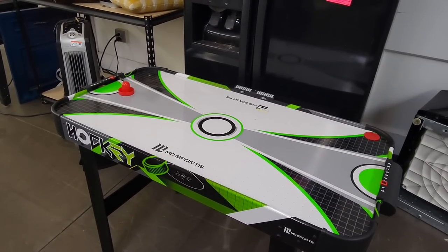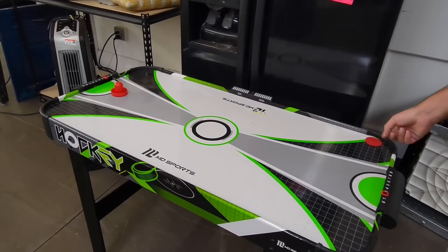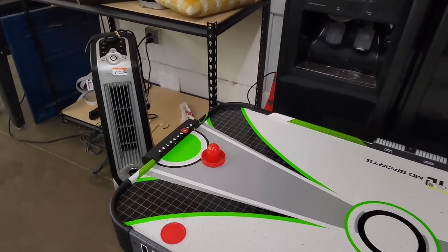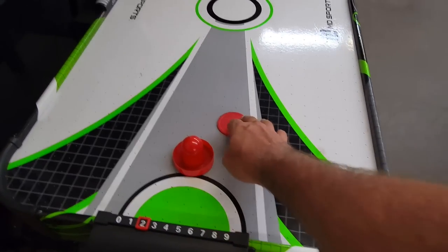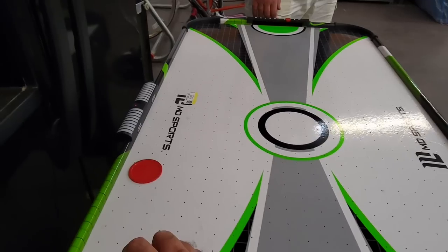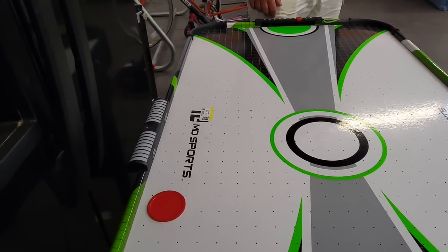Here's a little air hockey table, and for some reason I used to see these at Sears all the time in the sporting goods section. I've never really had a chance to play with one of these before, and I have to tell you, it kind of sucks. But this seems to me like one of those things that wears out pretty quickly.